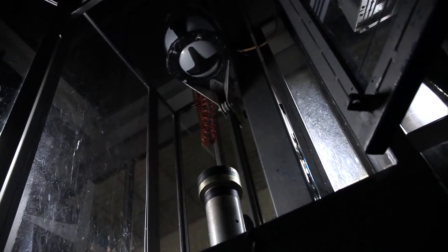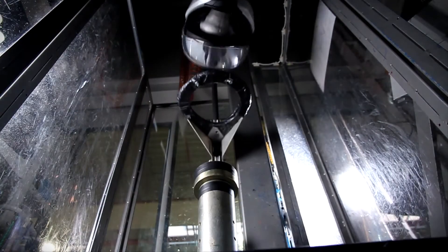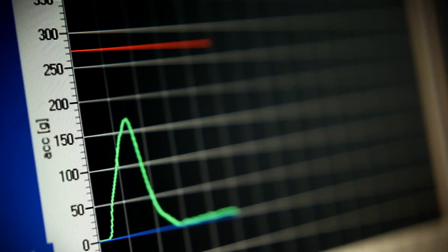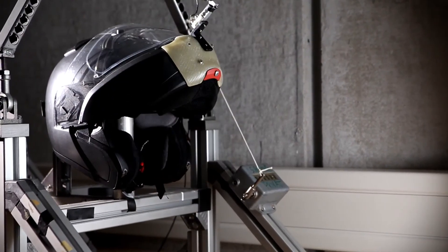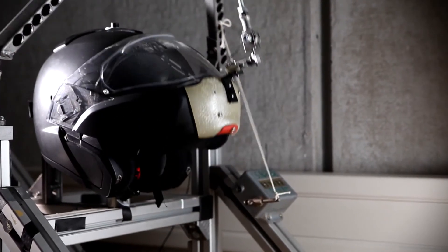The helmets are tested during serial production too. This is how BMW Motorrad makes sure that their helmets not only meet the EU security norms, but easily exceed them in every case. For others, a challenge. For BMW, a matter of routine.